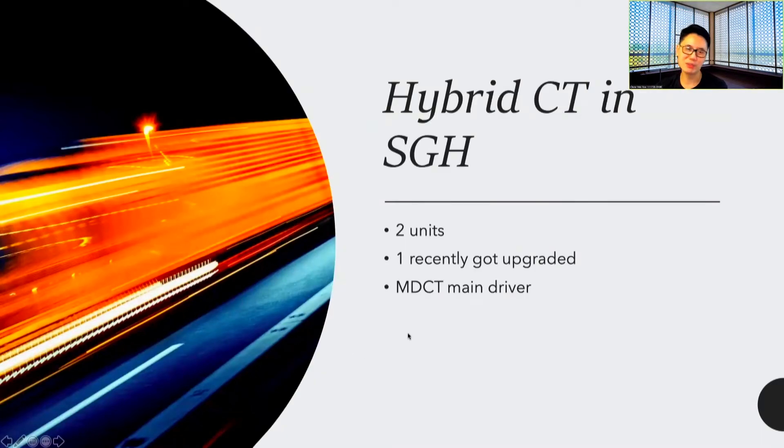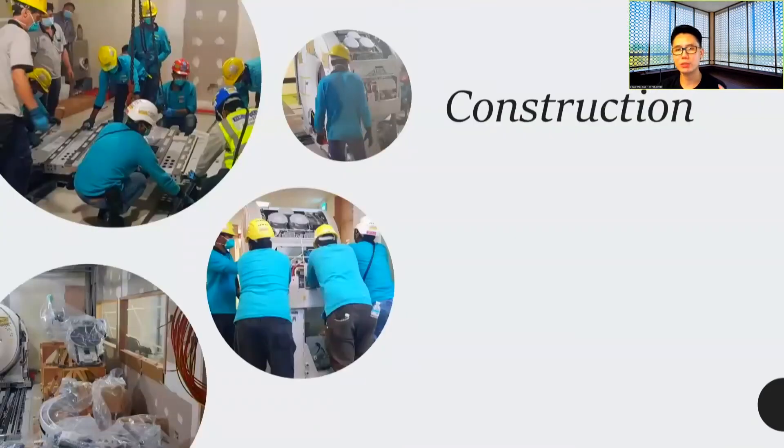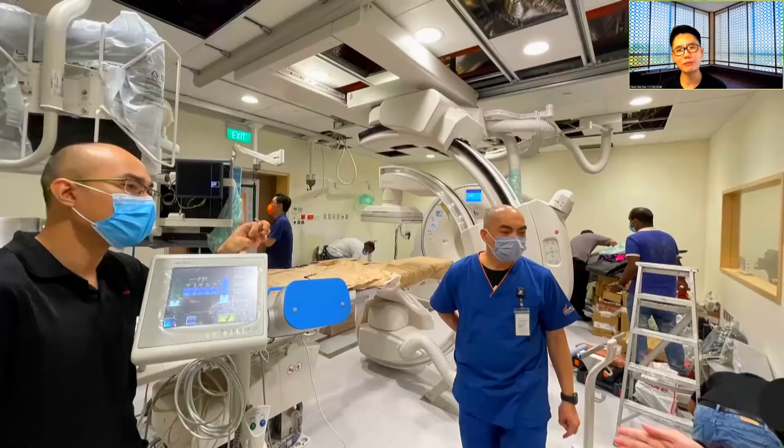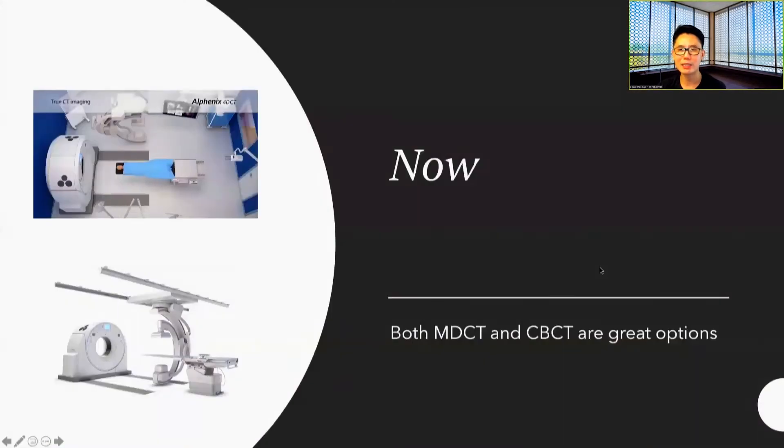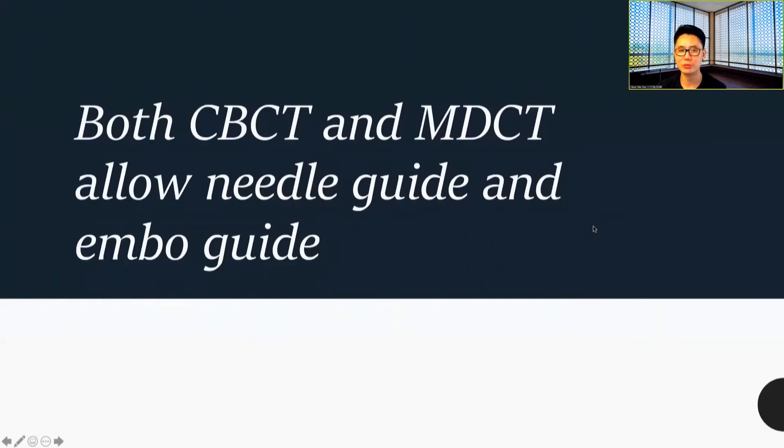In SGH, we're lucky enough to have two units of these — one recently got upgraded. Before the new machine, MDCT was the main driver of most of what we do, because the cone beam CT component wasn't very strong. For the new room, we started to conceptualize and construct it, and no effort was spared in planning with the vendor to get the best room possible. Now we find that both cone beam CT and MDCT are great options, and we'll talk about when we prefer to use which.